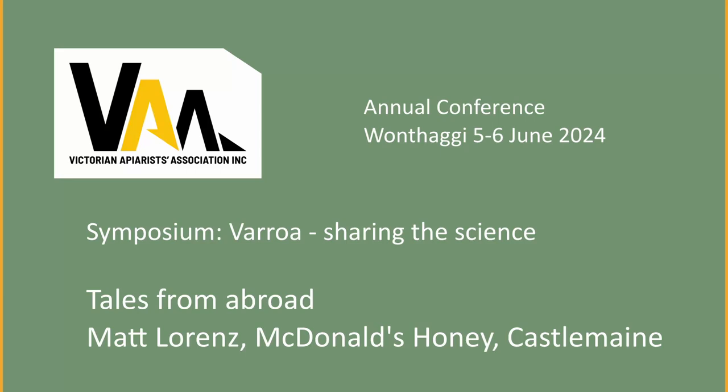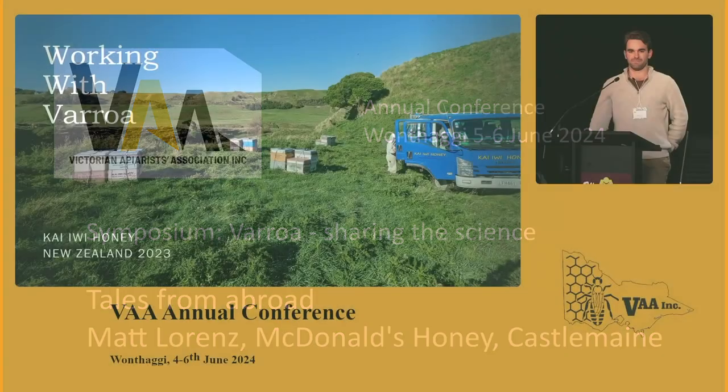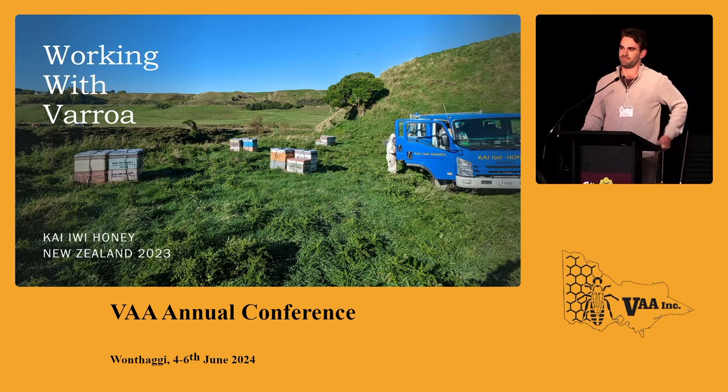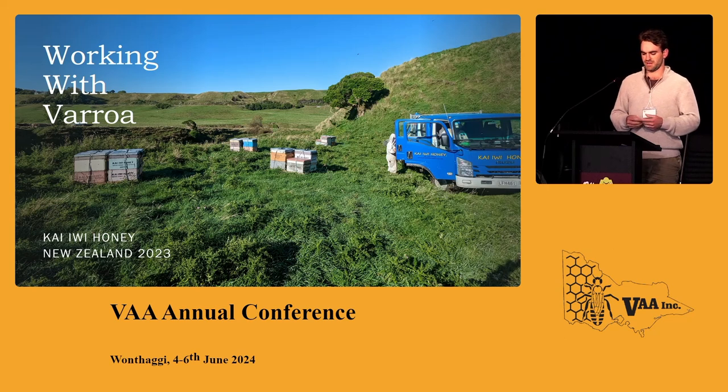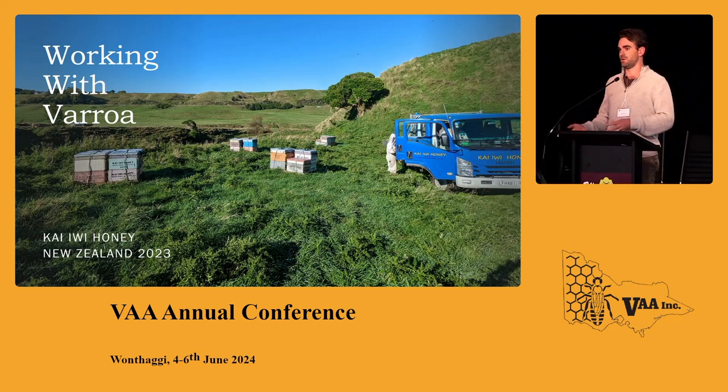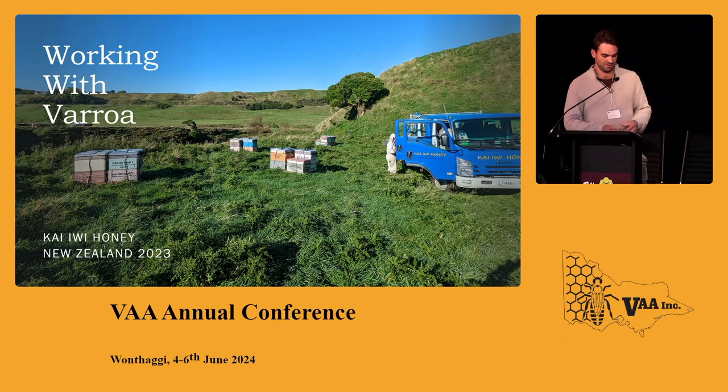G'day everybody, I'm Matt Lorenz. Like John was talking about, I also went overseas to learn about Varroa. As soon as we found out Varroa came to Australia in 2022, we basically booked the flights. We had a pretty good idea it was going to be a big deal, but we wanted to get some hands-on experience. I'm going to focus on things we can do now, even though we don't have Varroa, to be better prepared when we get it.